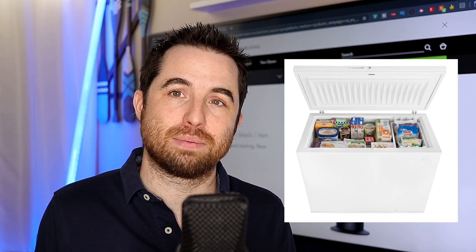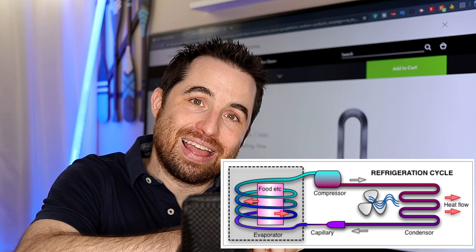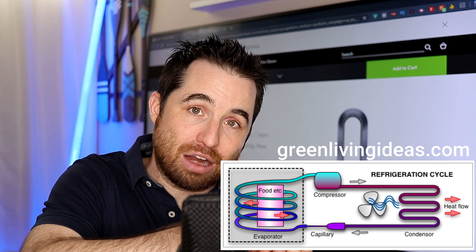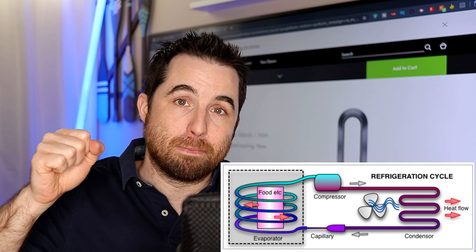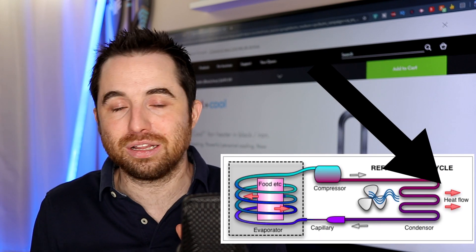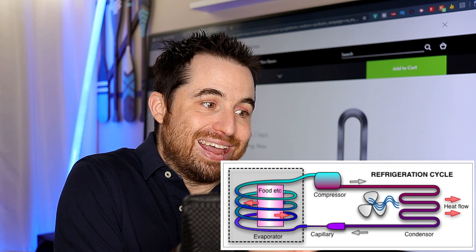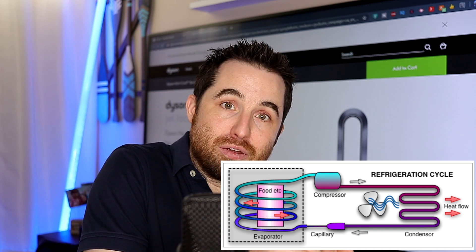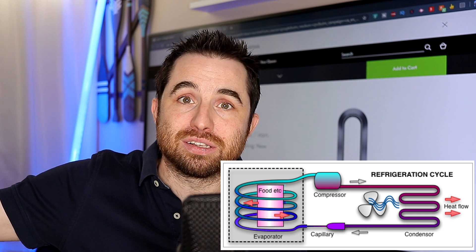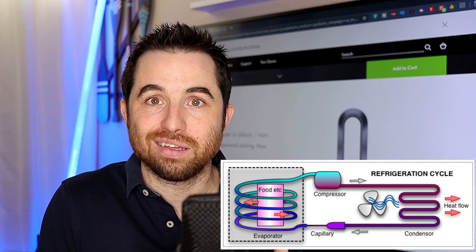What you can do is extract the heat. Let's talk about a freezer, for example. What the freezer does is extract the heat from the air inside the freezer, but it will put it in your house. It's not able to create cold. It's just taking the heat, extracting the heat from the freezer and putting it in your kitchen. A freezer or a fridge actually heats your kitchen.